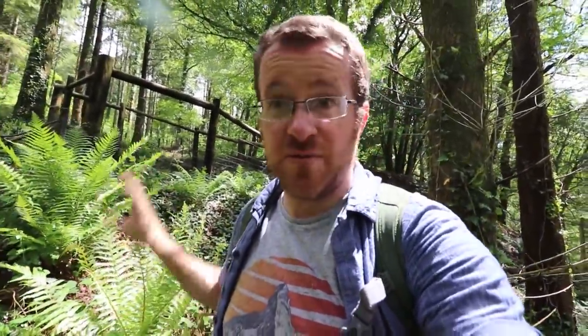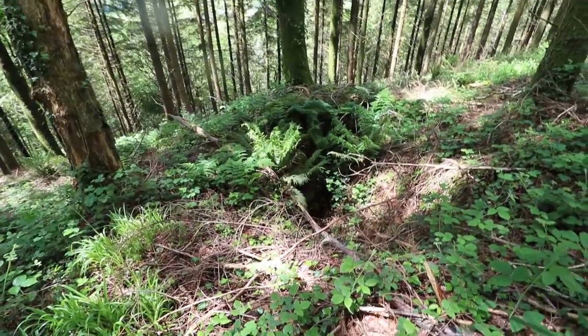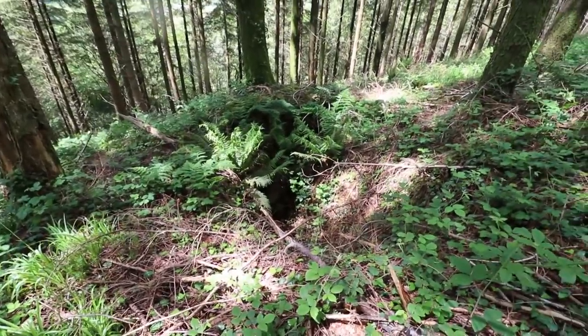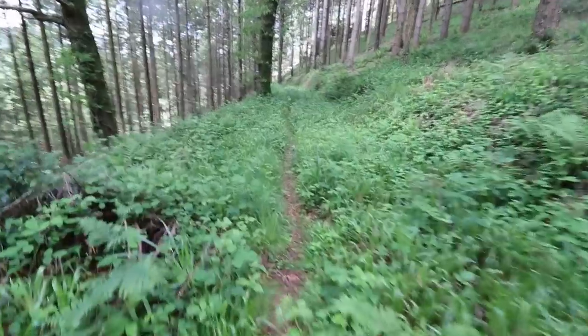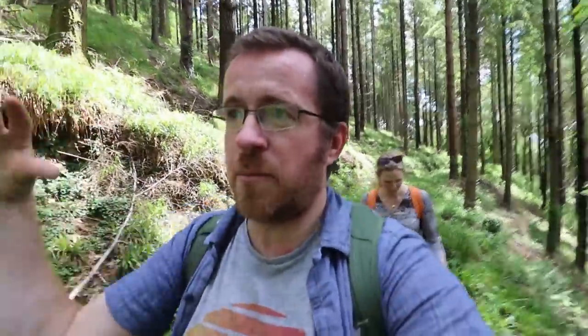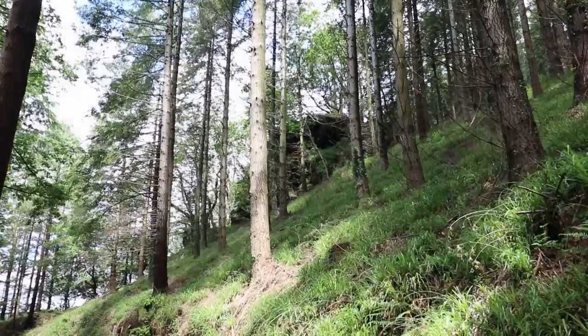There's your old mine shaft — fenced off, nice and safe. Right in front of me is another one which isn't quite so fenced off. Coming up ahead of us is what looks like a kind of embankment over what we're going to call a leet, for want of a better word.